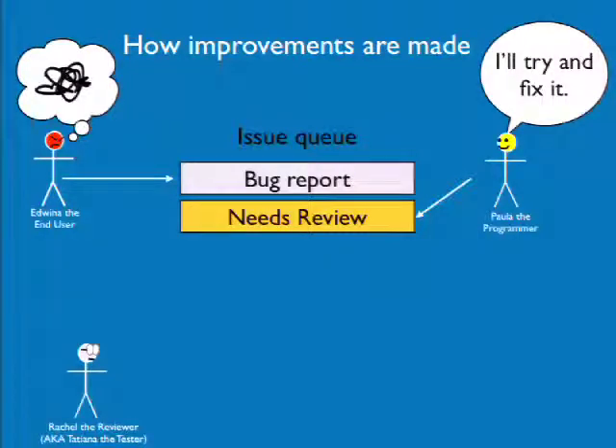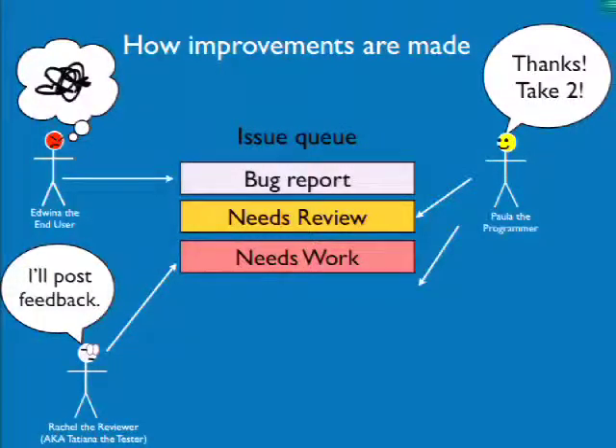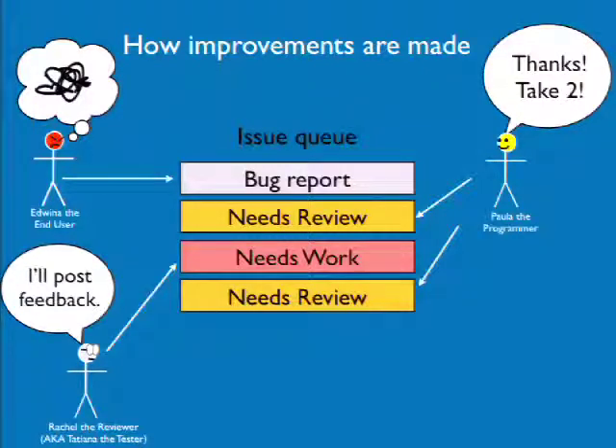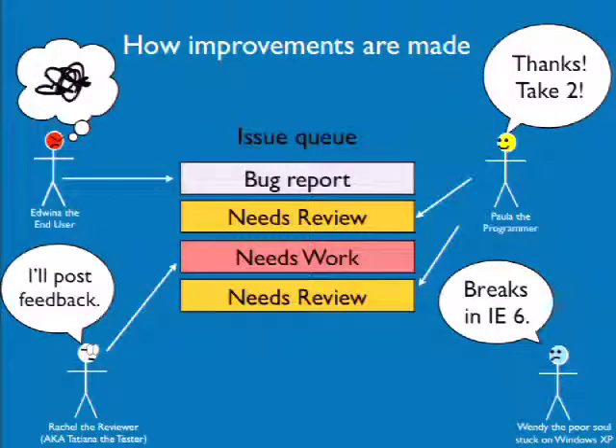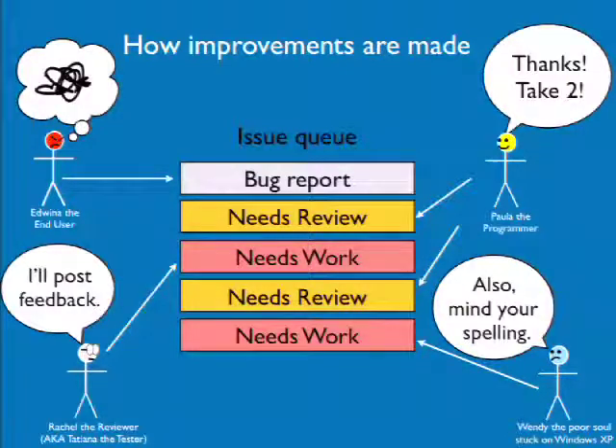Those of you familiar with this slide from WebChick's presentation will recognize it — she used to be called 'Tatsy the Tester.' Rachel the reviewer comes along and says, 'I'll post some feedback and let everybody know this is confusing and doesn't work.' Paula comes back and uploads another trial. Then Wendy, still on Windows XP, posts that it breaks everything in IE6. So the issue is marked 'needs work' again.